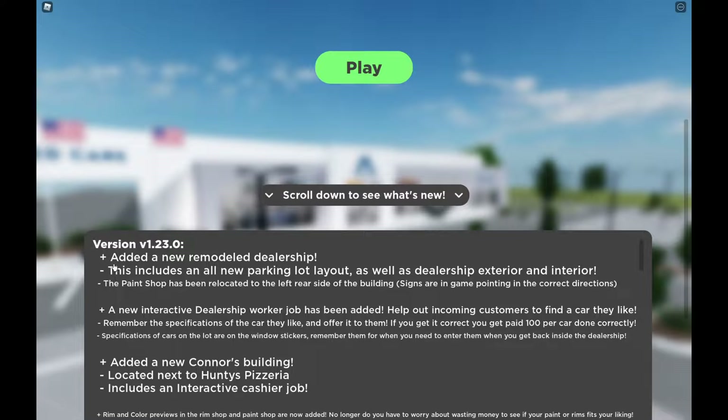If we scroll down here to the changelog, we have a completely new remodeled dealership. This includes an all-new parking lot layout as well as dealership exterior and interior. The paint shop has been relocated to the left rear side of the building. Signs are in-game pointing to the correct directions.